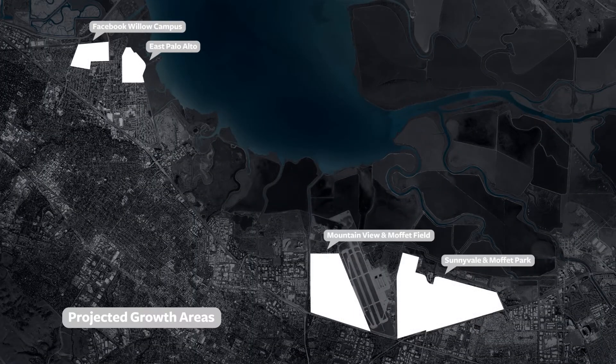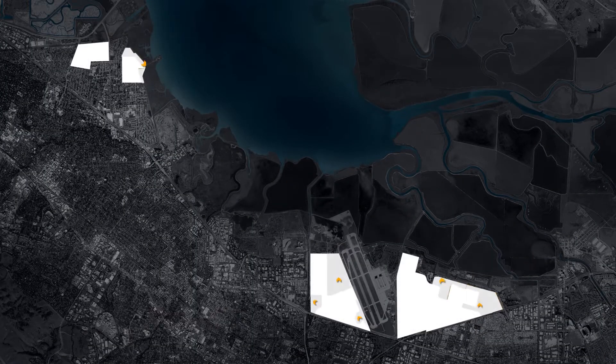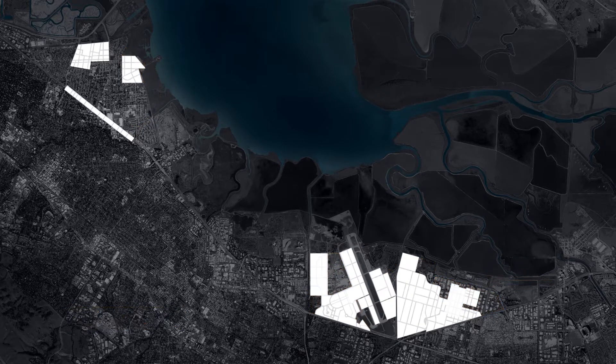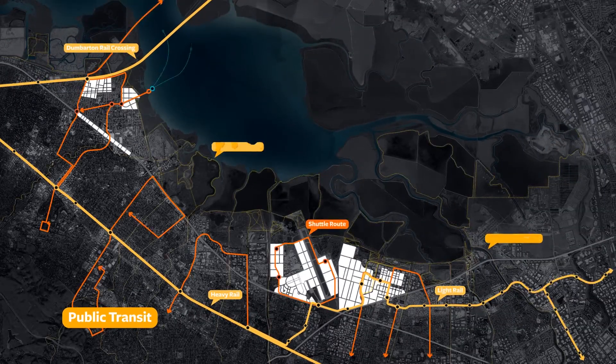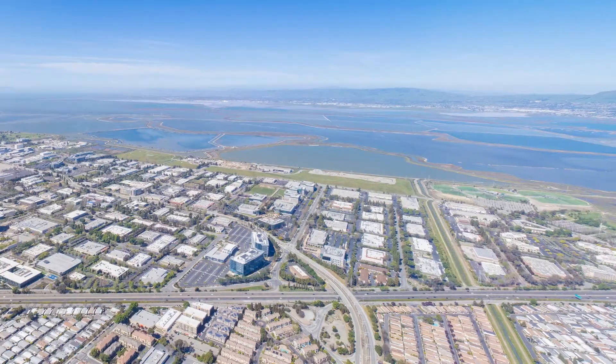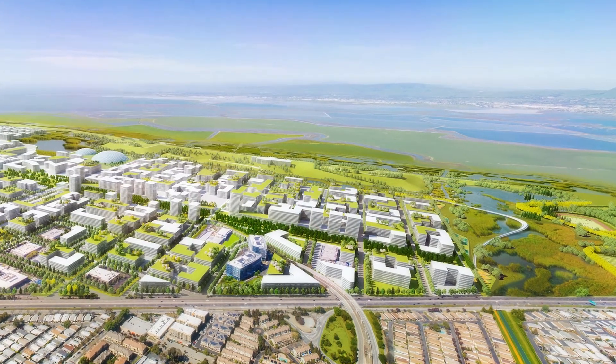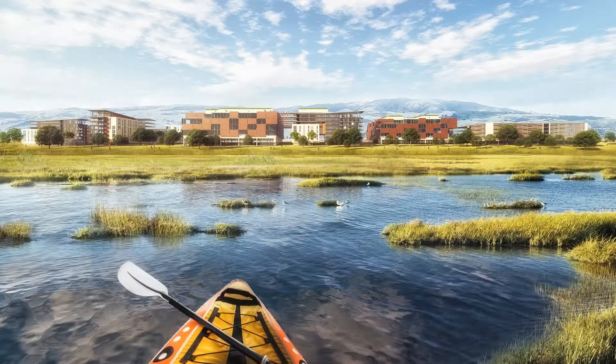The land use swap is a strategy to de-densify the lowest-lying areas of the shoreline and to densify sites on higher ground, all coordinated with improvements to regional transit and mobility. The aim is to encourage resilient forms of living on the bay, to increase opportunities for housing and affordability, and to enhance the quality of life across the region.